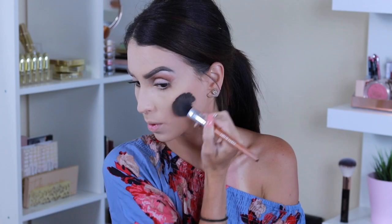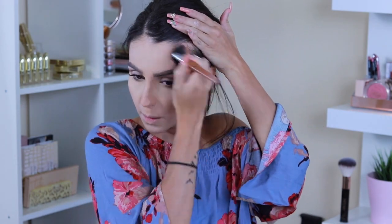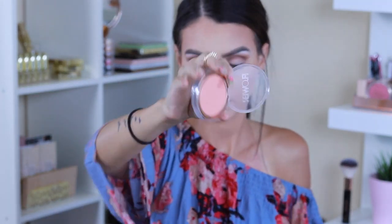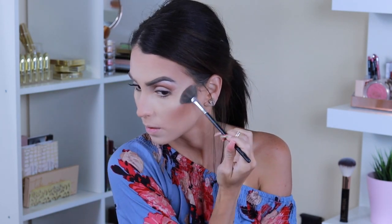I use the yellow color from the palette to set my under eyes, then I use the middle color to bring warmth and do my contouring — temples, forehead, cheeks, nose, and jawline. Now moving on to blush, I'm using a Flower Beauty blush. It's a beautiful coral-y color that goes with everything.